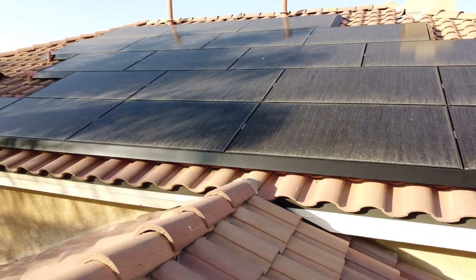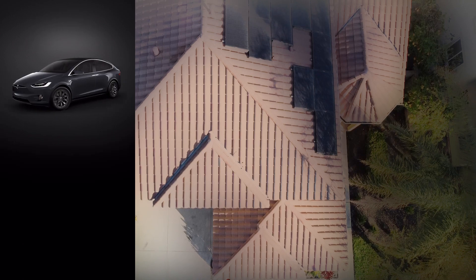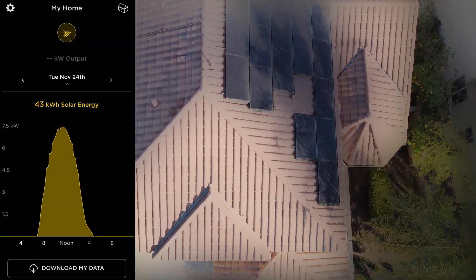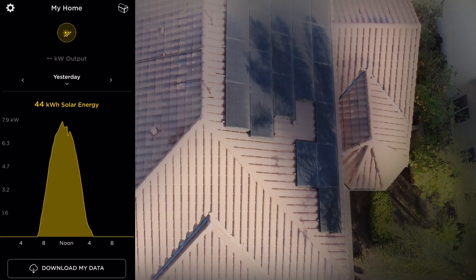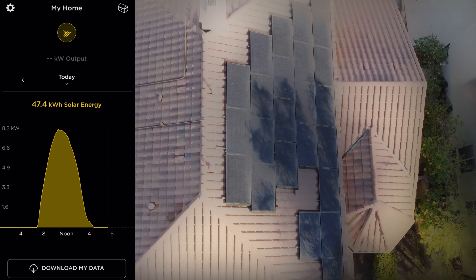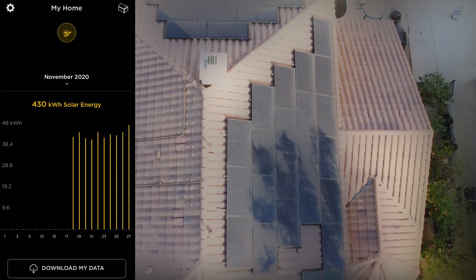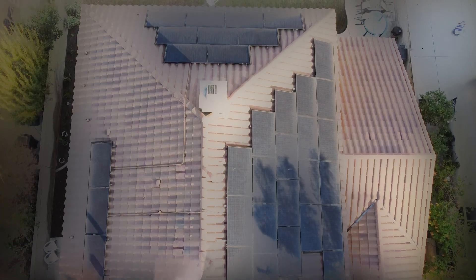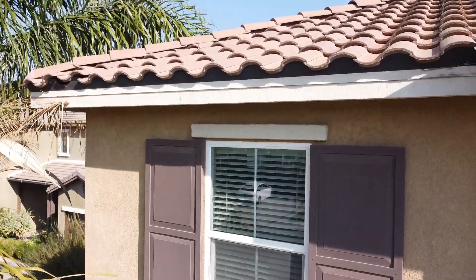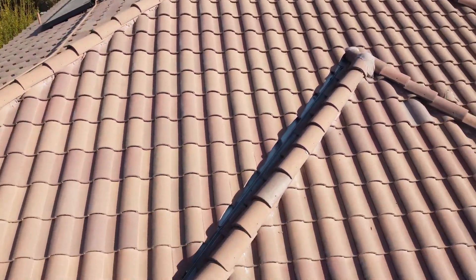Now we have power. I've been averaging between 40 and 44 kilowatt hours a day. My large system should be generating a minimum of 47 kilowatt hours, and I finally hit that one day. We'll wait and see what happens, especially during summer when the days are longer — I can't wait to see how much we generate. It feels really good to be generating your own energy.